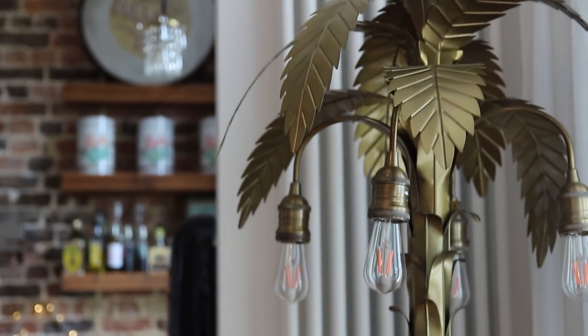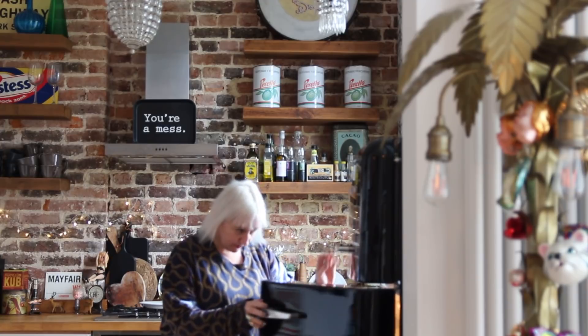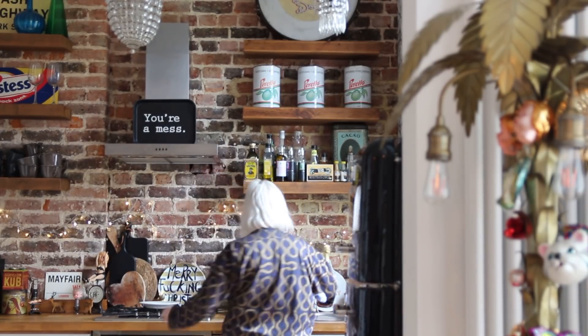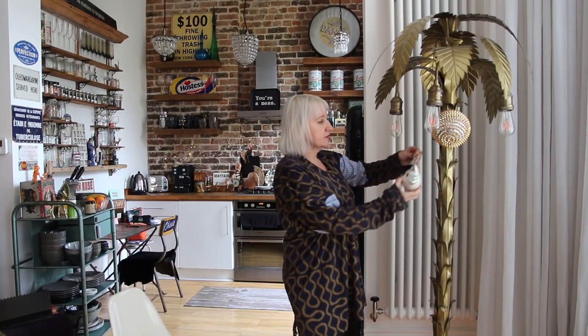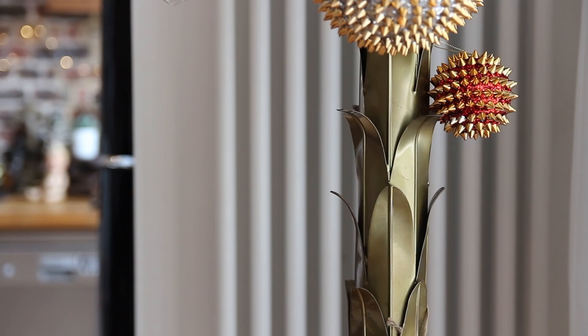My most recent treasure is my lovely palm tree floor lamp — a very glamorous, very Saint Tropez addition to my home. It's so gorgeous. This year I'm using it as my Christmas tree.